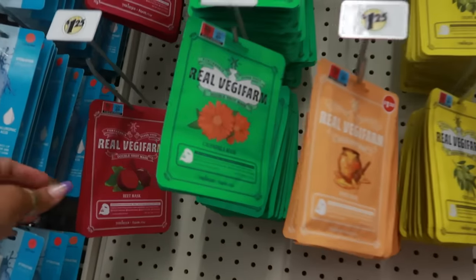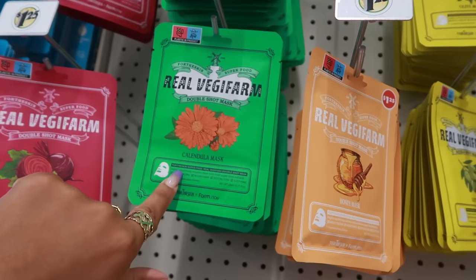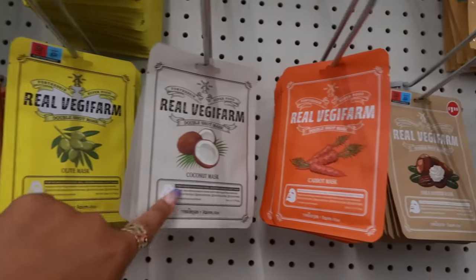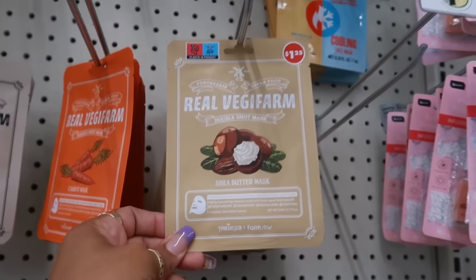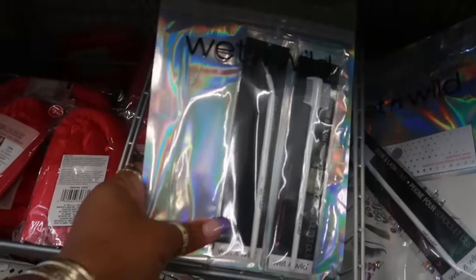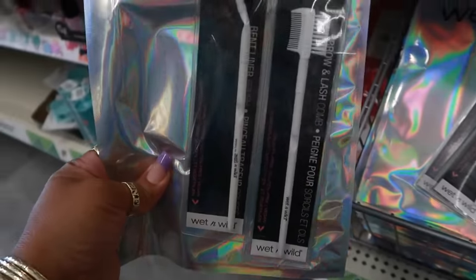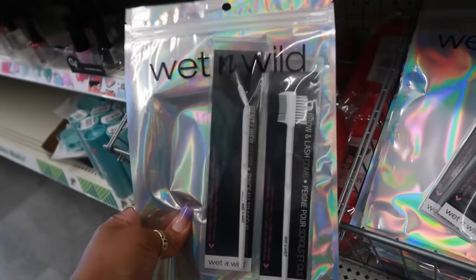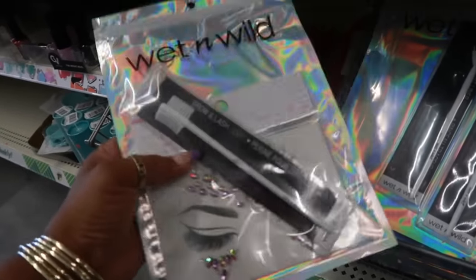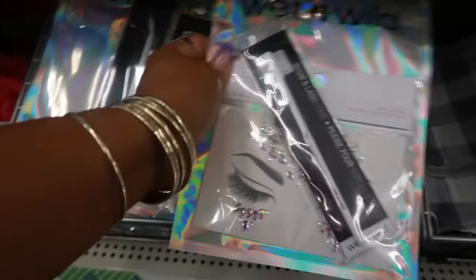They have a lot of the Real Veggie farm face masks: beet mask, calendula mask, and I've never seen the honey one before. There's also olive, coconut, carrot, and I don't recall seeing the shea butter either — that's pretty cool. They have Wet n Wild packs — at a different location they had two packs of eyelashes, but this one has a liner brush, a brow and lash comb, and little rhinestones for your face. Those are $1.25.